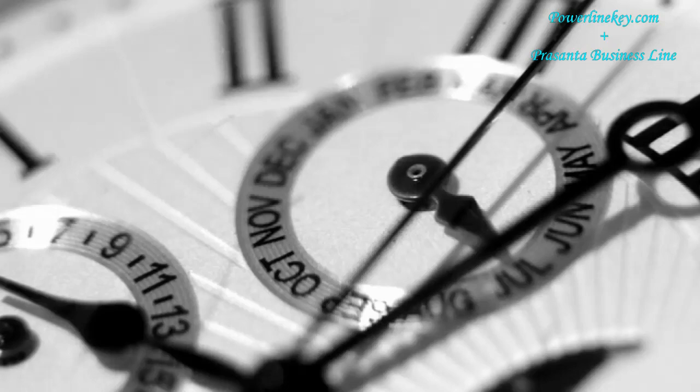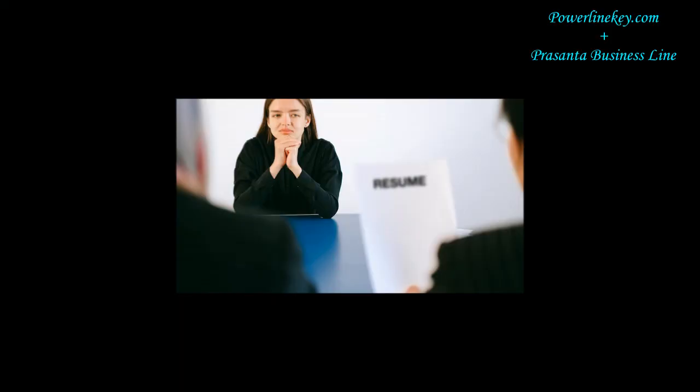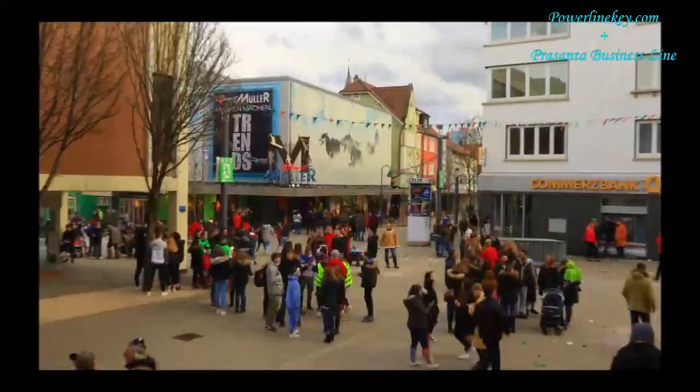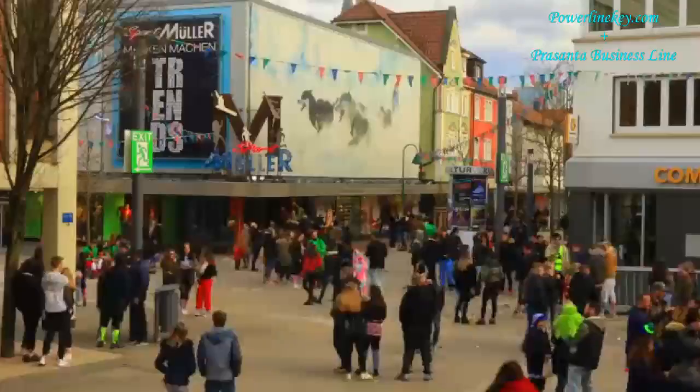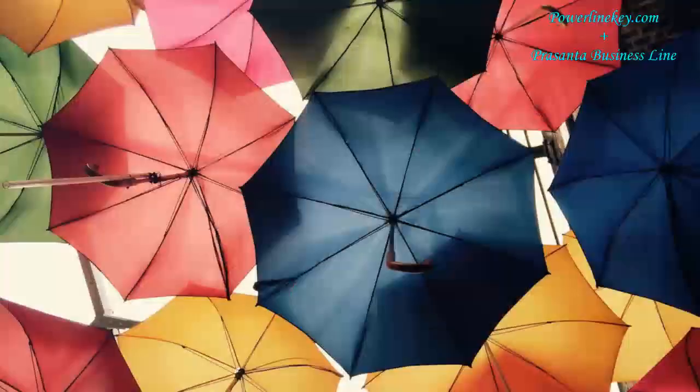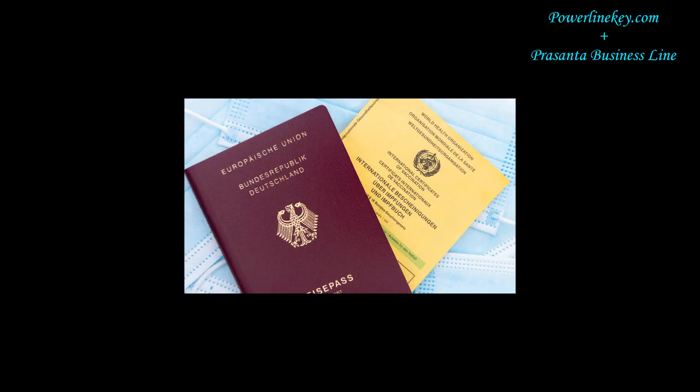So watch this video without skipping, because after so much research we made this video in short. If you are a job seeker applicant, student, or visitor in Germany, in every situation you must have valid medical insurance that fulfills German law and criteria. Firstly, it's crucial to understand the specific health insurance requirements set by the German authorities for visa applicants.